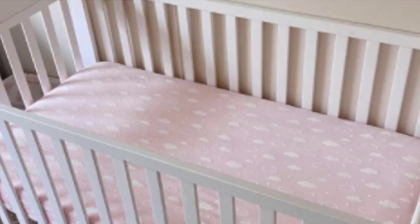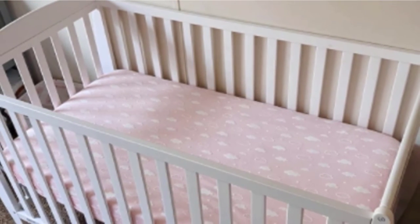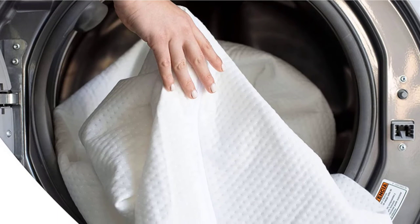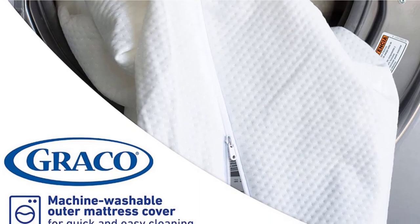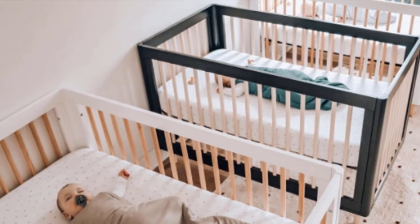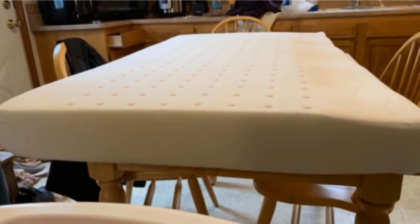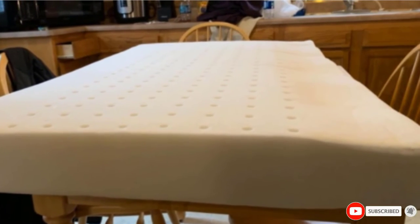It is free of prohibited phthalates, lead, and mercury, and meets all applicable federal flammability standards, backed with a six-year limited guarantee. Dimensions are 52 inches x 27.6 inches x up to 5 inches, weighing 7 pounds, made from polyurethane foam. For optimal performance, unroll your mattress within two weeks of order to allow for proper expansion at room temperature. Graco mattresses are only made by Storkcraft — for over 70 years, Storkcraft has been manufacturing quality furniture for infants, toddlers, kids, and teenagers.